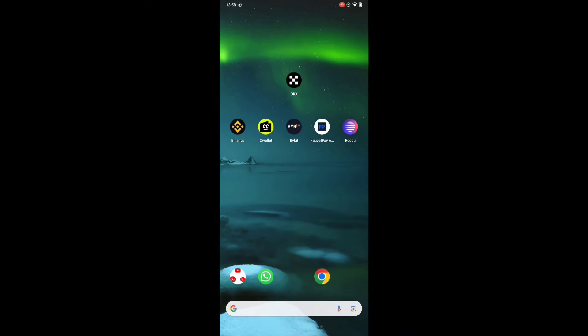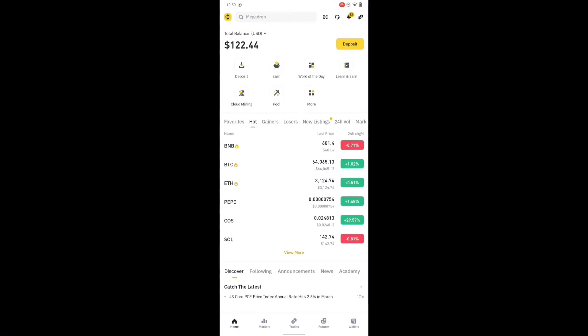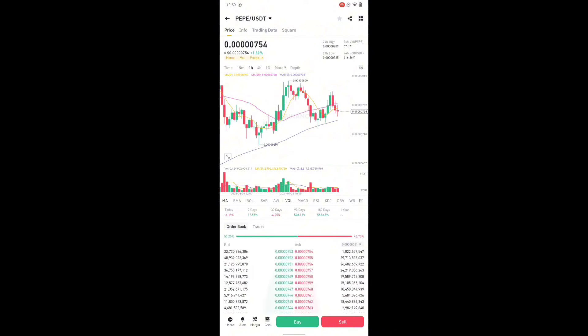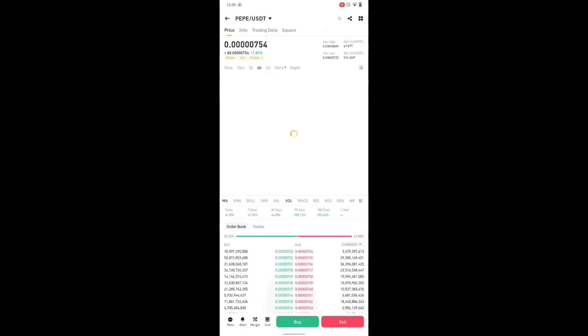What's up guys, welcome to my channel. On today's video I'm going to show you guys how you can earn PEPE to your Binance wallet account. Binance just finished the Bitcoin halving and every coin actually dropped very low, and at the same time PEPE also dropped. Right now PEPE is kind of coming up, so it's pumping up.